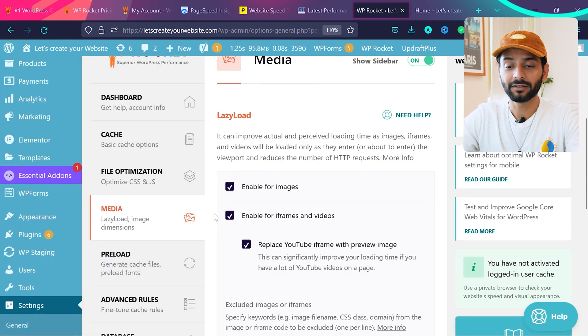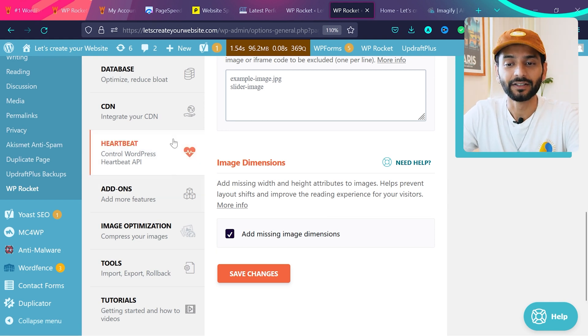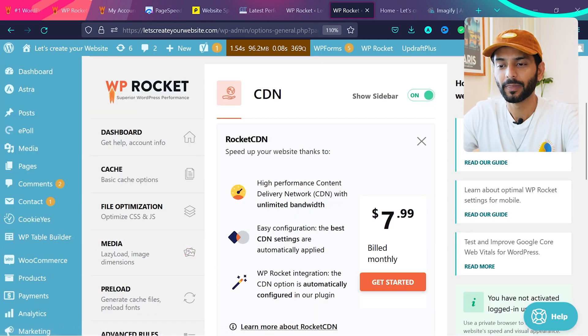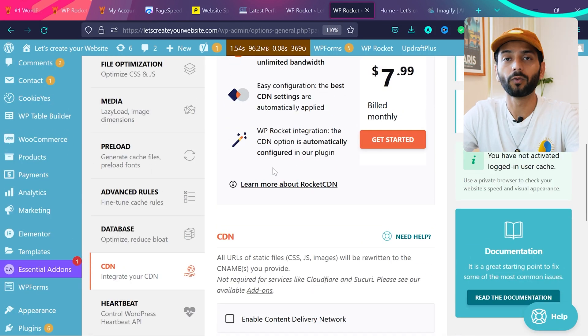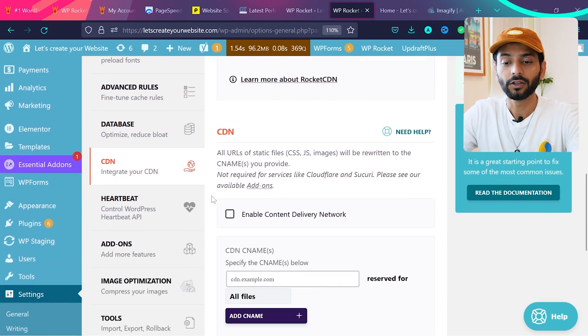The second thing to do for image optimization is to add a CDN. Click on the CDN option — 'Integrate your CDN.' You can subscribe to Rocket CDN from WP Rocket for $7.99 per month, or alternatively you can use Cloudflare CDN for free.